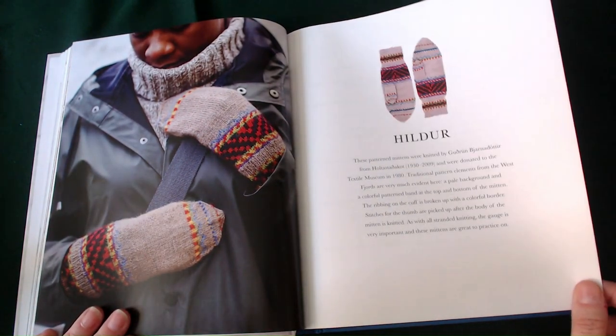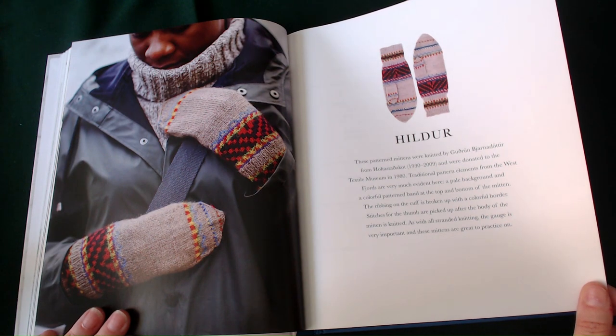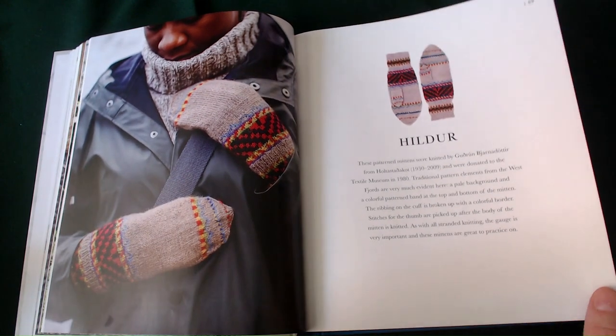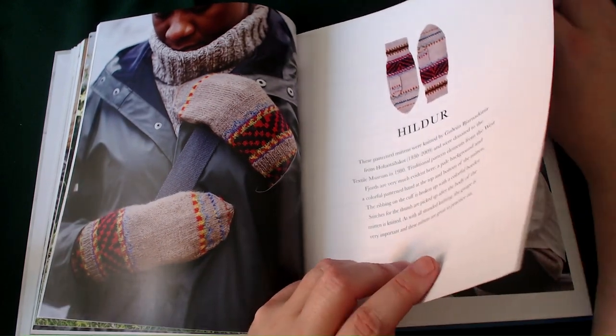Hilda — I really don't know how to pronounce it again. These patterned mittens were knitted between 1930 and 2009 and were donated to the Textile Museum in 1980. Traditional patterned elements from the West Fjords are very much evident here: a pale background and a colourful patterned hand at the top and bottom of the mitten. The ribbon on the cuff is broken up with colourful border stitches. The thumbs are picked up after the body is knitted. As with all standard knitting, gauge is very important, and these mittens are great to practise on.